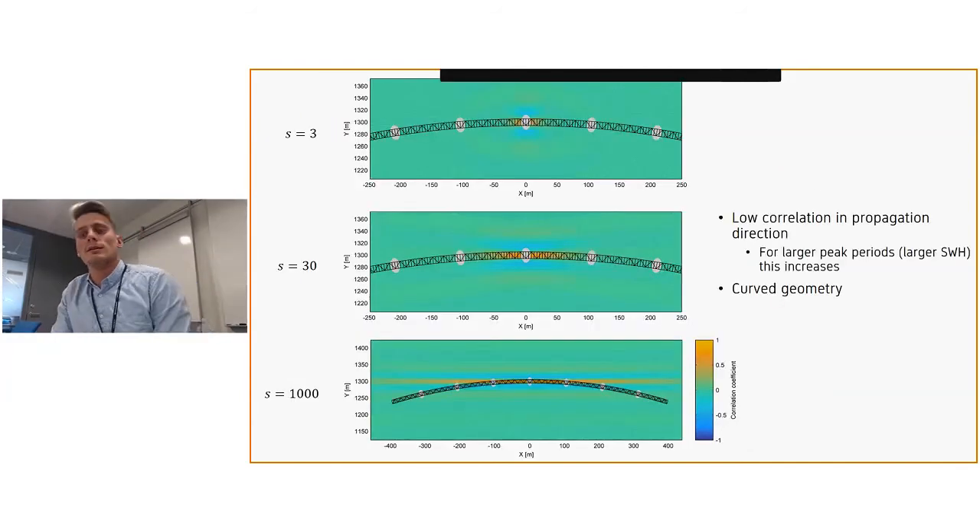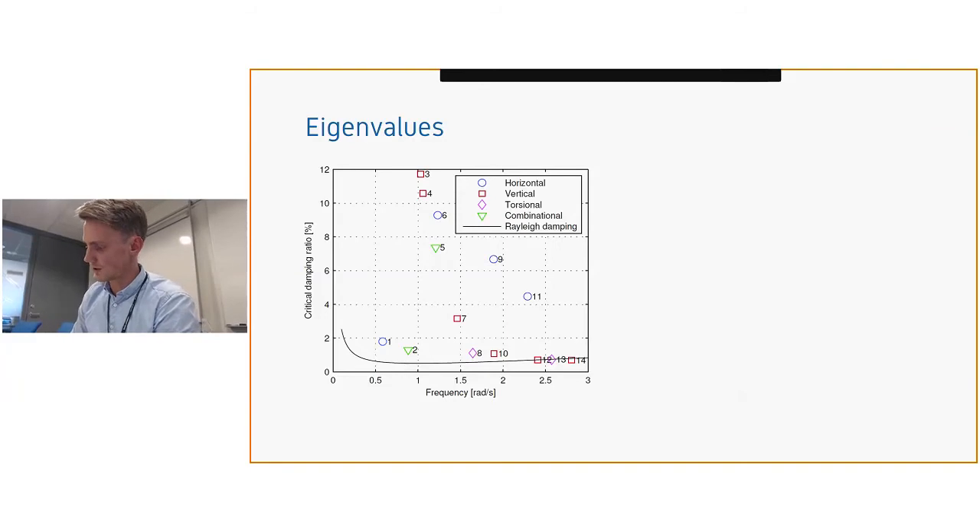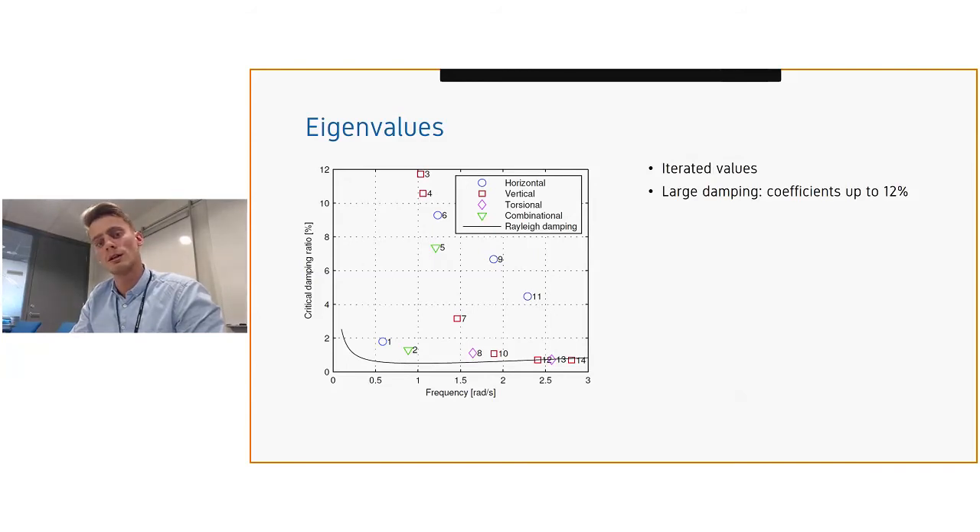We found low correlation in the wave propagation direction and also perpendicular to it for realistic spreading parameters. Work was also done solving the eigenvalues of the problem, useful for interpreting system behavior. Because the system matrices are frequency-dependent, the solution procedure is based on iteration. We observe large damping for some modes — as high as around 12% — and modes three and four, which are both vertical modes, are very closely spaced in frequency, which may result in complex behavior.